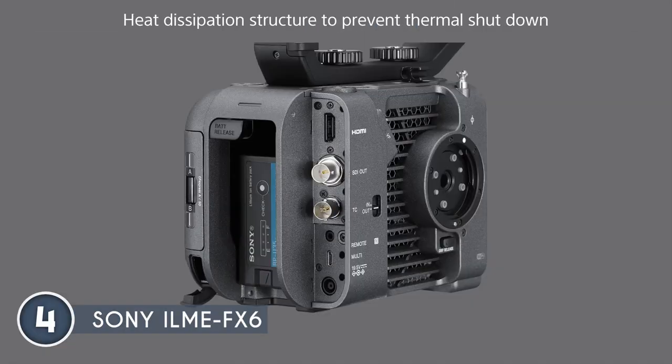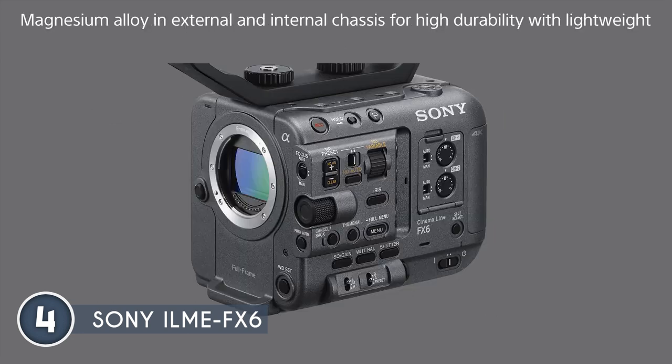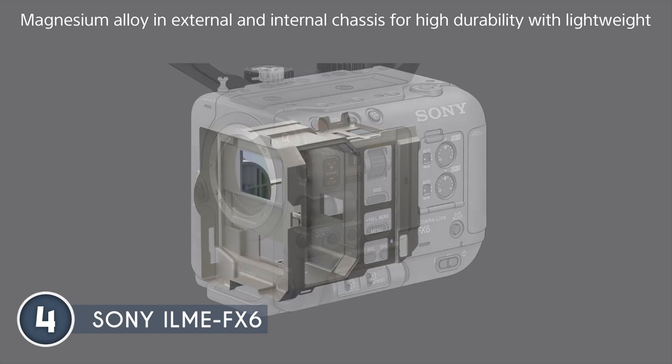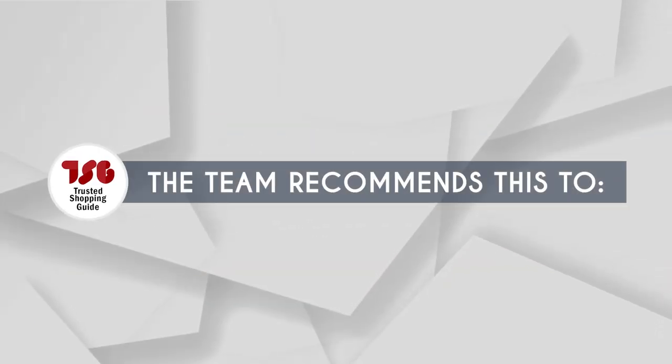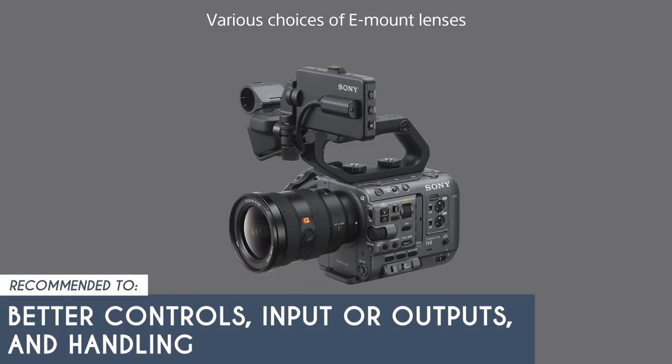However, it is important to note that the ILME-FX6 does not feature the Super 35 crop for 4K, which may limit compatibility with certain legacy lenses. Keep this in mind when considering lens options for your projects. The team recommends this for anyone wanting a more professional camera body with better controls, inputs or outputs, and handling.